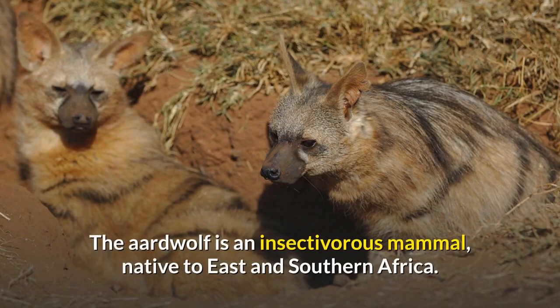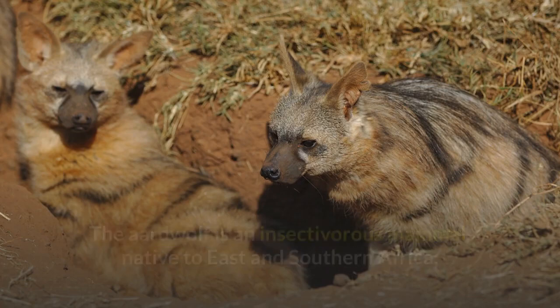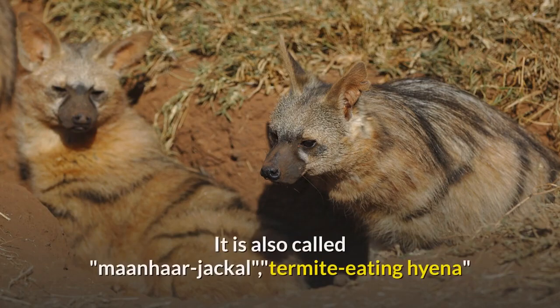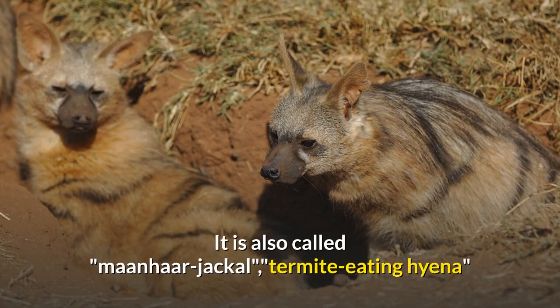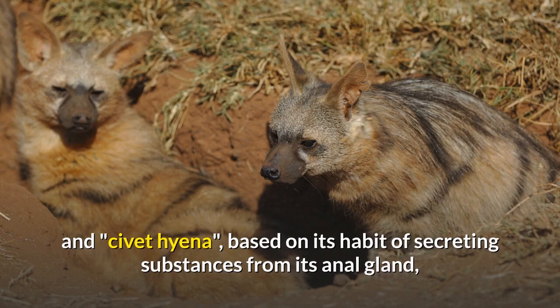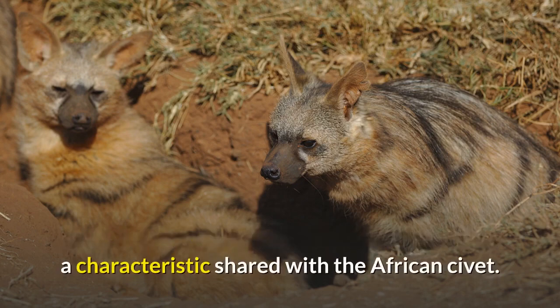The aardwolf is an insectivorous mammal native to East and Southern Africa. Its name means 'earth wolf' in Afrikaans and Dutch. It is also called manha jackal, termite-eating hyena, and civet hyena, based on its habit of secreting substances from its anal gland, a characteristic shared with the African civet.